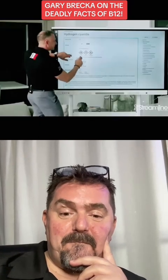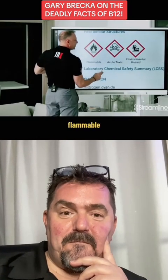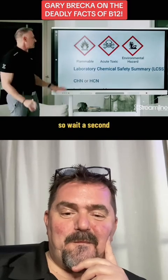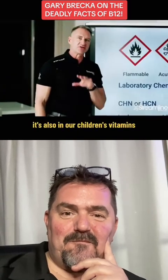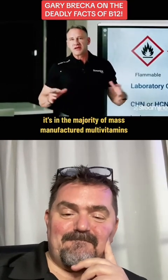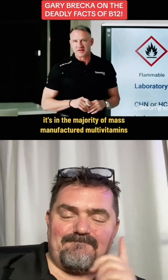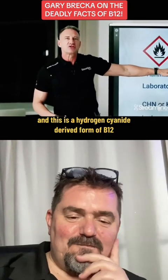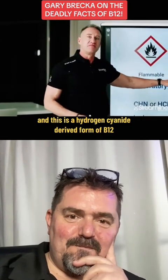I wonder what that is. Flammable, acute toxic, environmental hazard. So wait a second — I thought you just said that was a vitamin. It's also in our children's vitamins. It's also in Centrum vitamins. It's in the majority of mass-manufactured multivitamins. It's in cereals, it's in all kinds of workout supplements. And this is a hydrogen cyanide-derived form of B12.